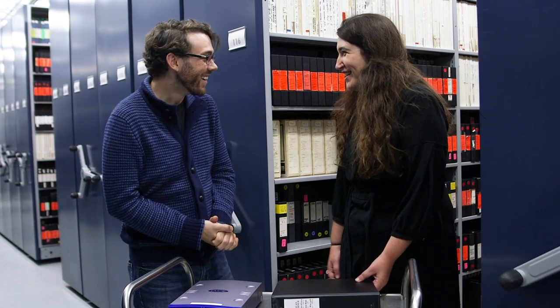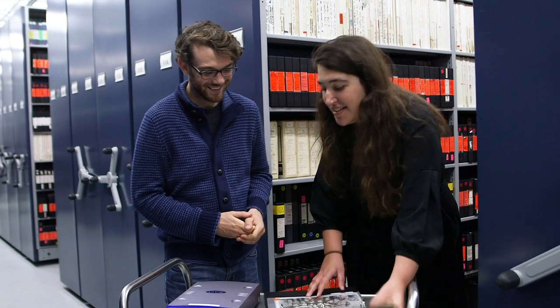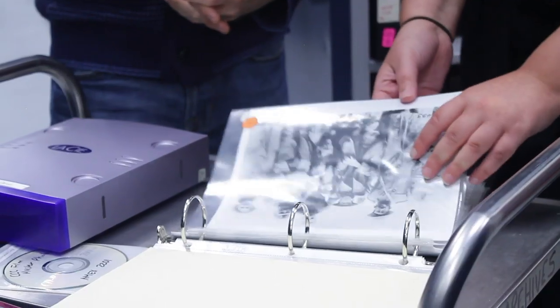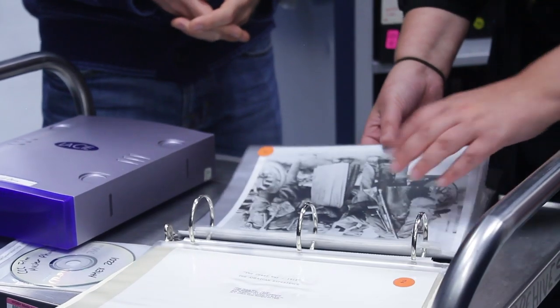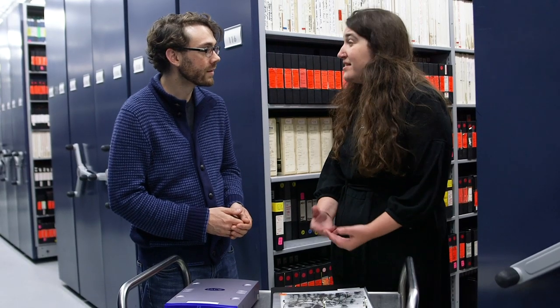I'm here today with Rebecca Freymau, Digital Ingest Manager at WGBH. Thanks so much for joining us. So what have you brought for us today? I'm here with these still image photos that were used in the making of the very first American Experience production about The Great War. This one was actually the first time that they addressed the topic.